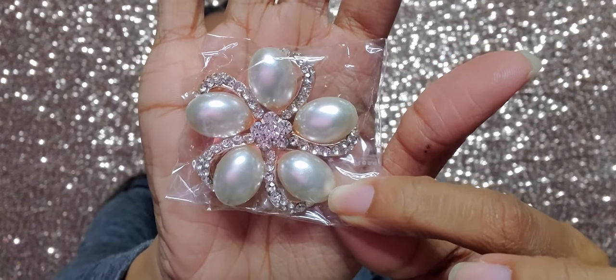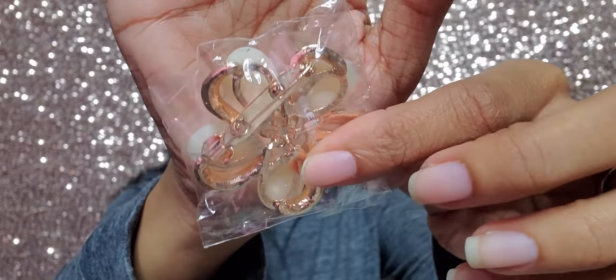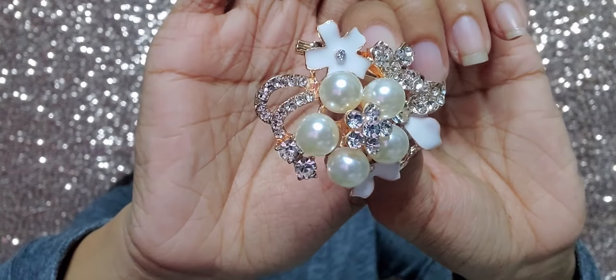My mom got two pearl brooches. The first one has large pearls arranged almost like a starfish — it's really pretty. The second one I really wanted but opted for another — it has five large pearls, white floral detailing, and rhinestones. It is just gorgeous and I might have to purchase it when she restocks. The back has a clip closure.